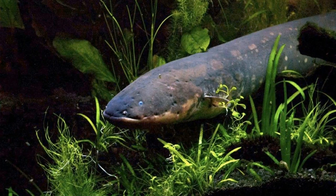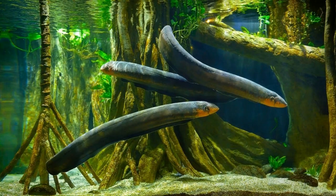Electric eels are nocturnal obligate air breathers which inhabit quiet, slow-moving waters of oxbow lakes, streams, pools, and flooded forests, where they feed primarily upon fish, crustaceans, insects, and fallen fruit, but they also feed upon smaller vertebrates such as amphibians, reptiles, and small mammals, like certain rodents and marsupials.